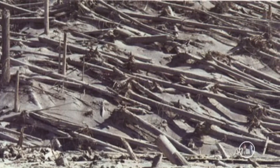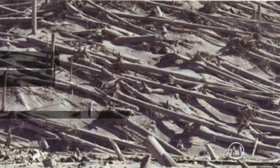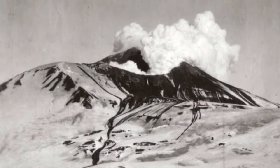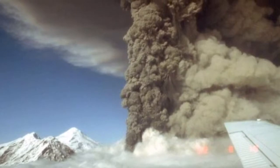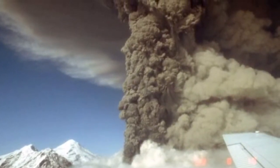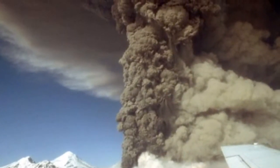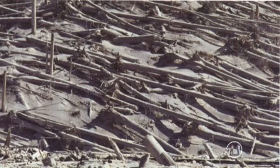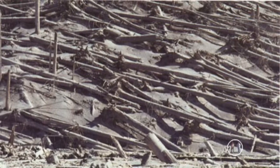This eruption left 40 square miles burned with a layer about 700 feet deep of ash and other volcanic material on top. Clouds were as black as the night sky and the eruption spread all the way to Seattle, Washington. This eruption was 10 times more powerful than the eruption of Mt. St. Helens in 1980.